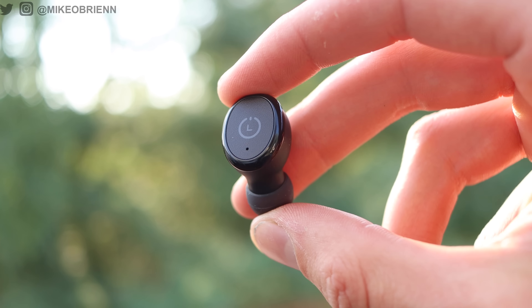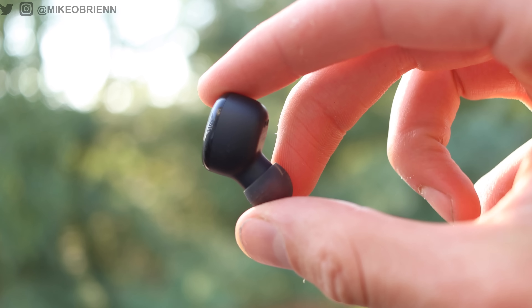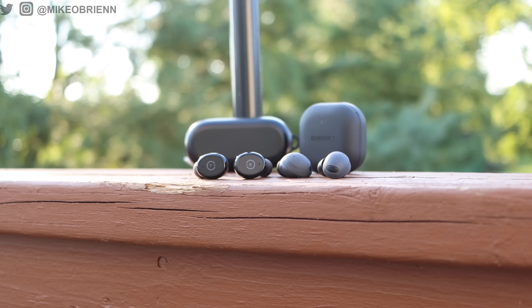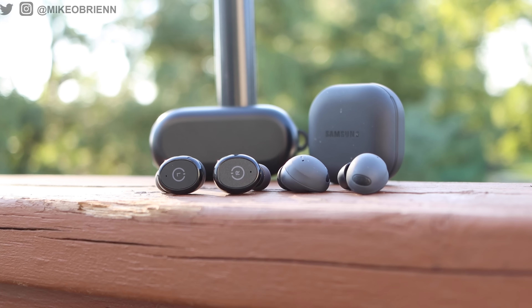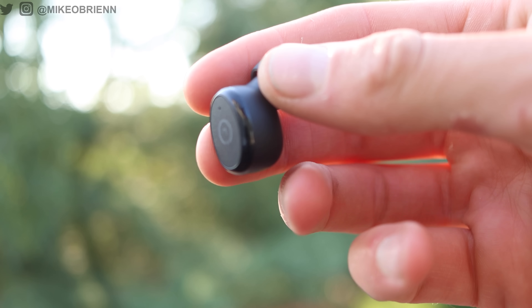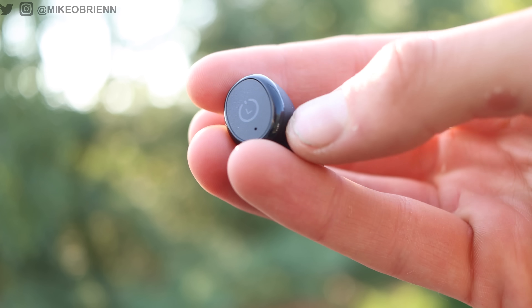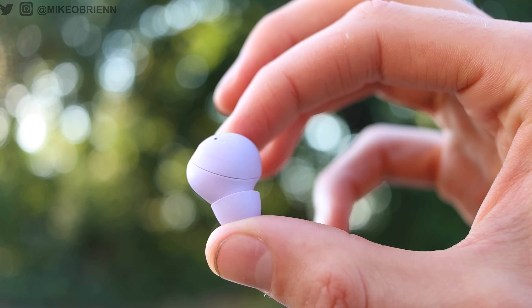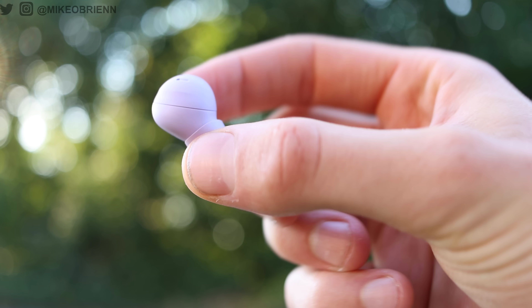Starting off with the specs — the first big spec for the Tozo T10 is that the case is definitely substantially larger. But both the case and the earbuds are IPX8, which I thought was really surprising, considering most flagship earbuds out there are not IPX8, and the cases are not IPX8 either. Most cases aren't even rated for water resistance. So IPX8 on this little budget pair, and on the $250 Galaxy Buds it's IPX7 — realistically you're not going to notice a difference; drop it in a puddle, they're fine either way.